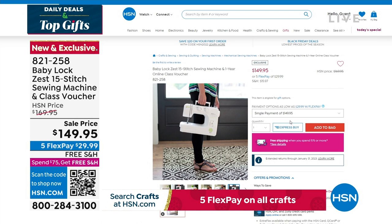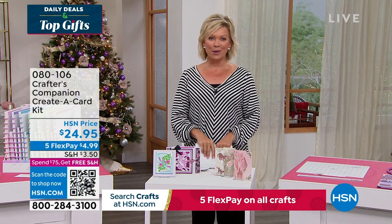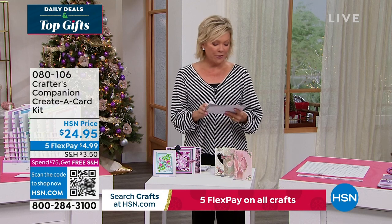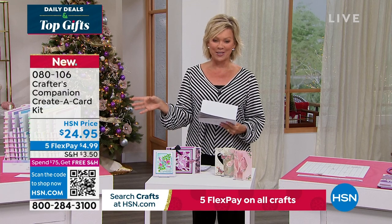Our 15th anniversary here at HSN with Crafter's Companion. Sara comes to us from across the pond, and we are always so inspired by the things that she brings. So we do have the flutter. Let's take a look at some of the highlights, in addition to our Today Special that's coming up first.